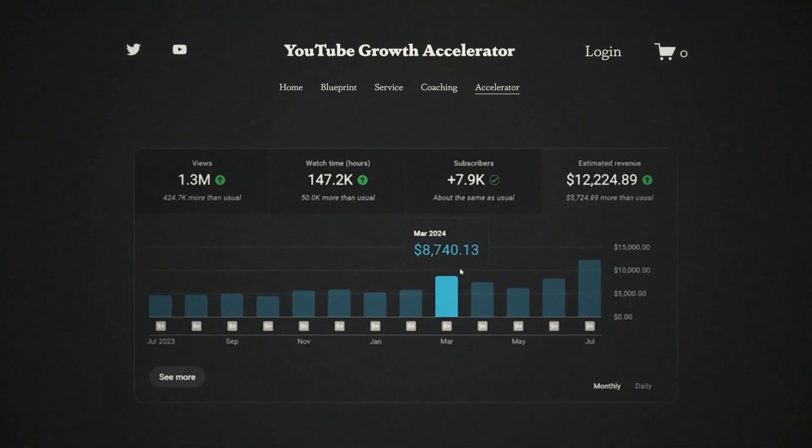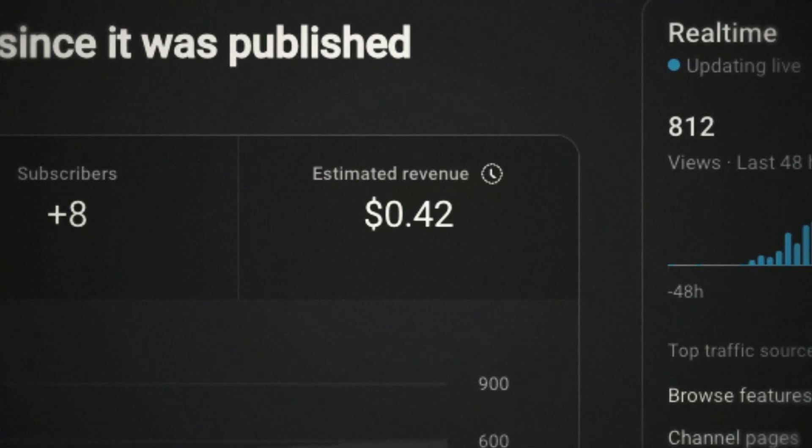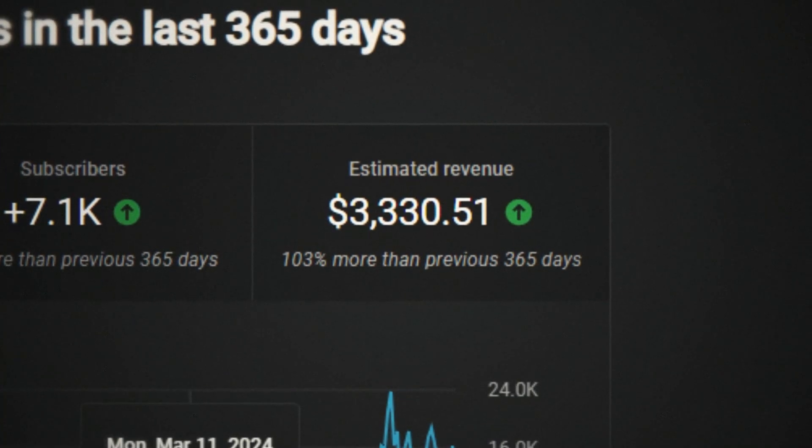Speaking of doubling your results, if you want to transform your entire YouTube strategy — not just your thumbnails — I've created the YouTube Growth Accelerator program. I've helped clients go from $0 to $4,000 per month in as little as two weeks.